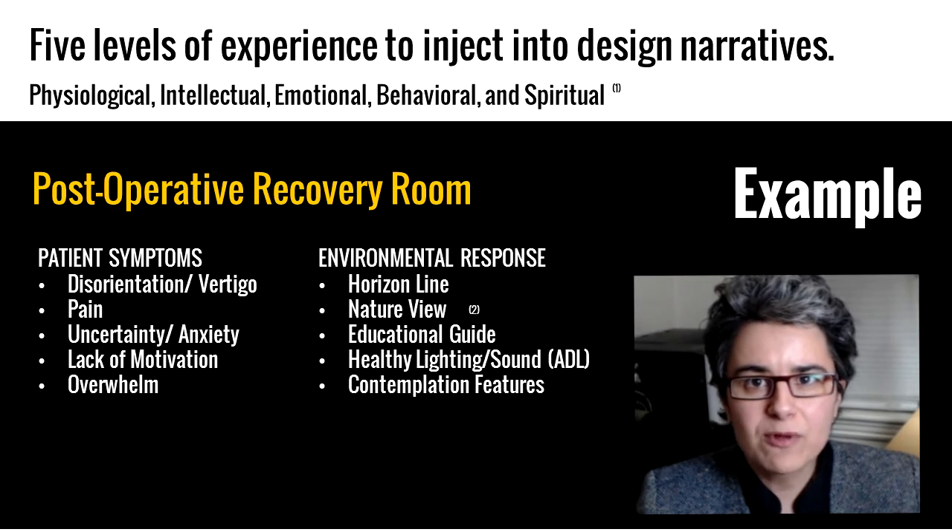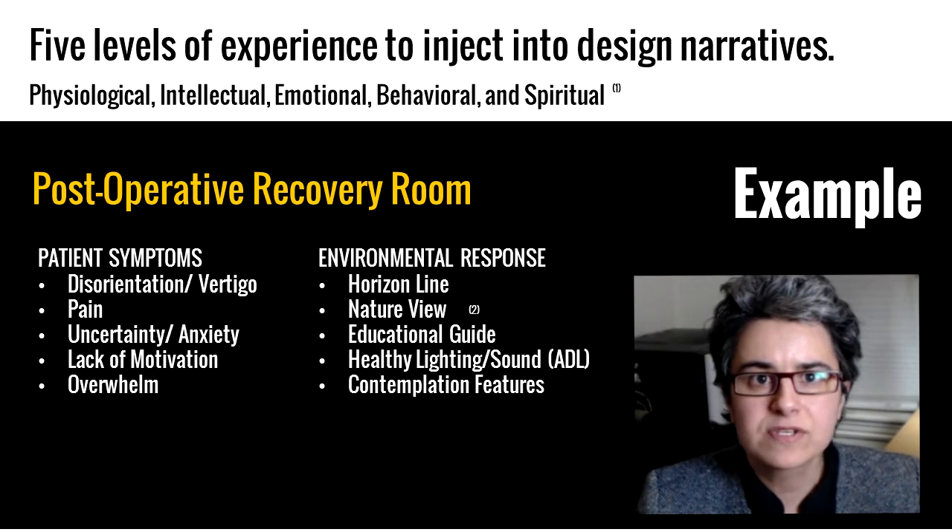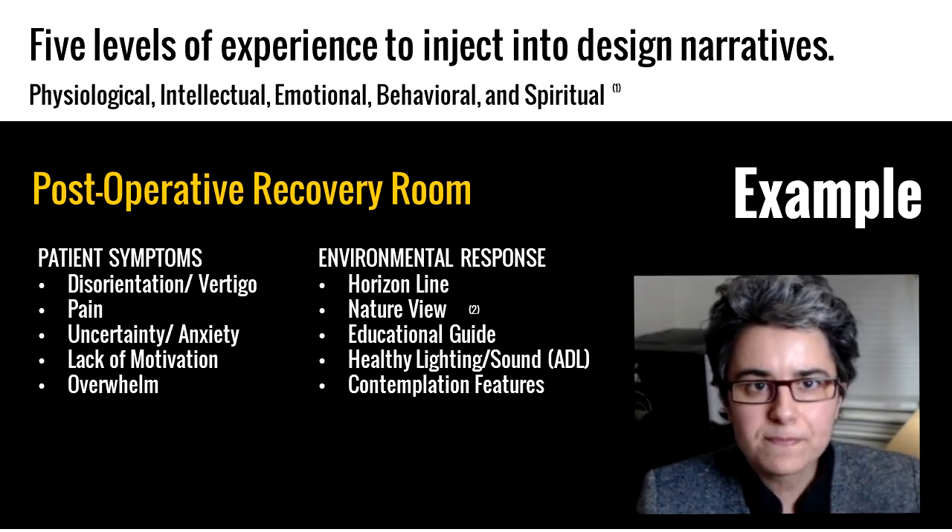An example of these all working within a design can be seen in the post-operative recovery room. Designed as an adaptive sensory environment, such a room can help with patient symptoms such as disorientation or vertigo, pain, uncertainty and anxiety, lack of motivation, and overwhelm. The narrative can introduce a horizon line or views of nature, guide and educate patients, foster healthy lighting and sound, and introduce features for contemplation — all targeting patient symptoms in real time.